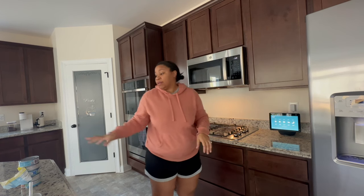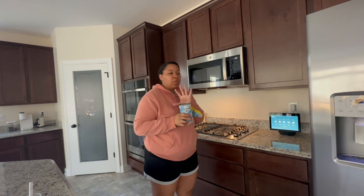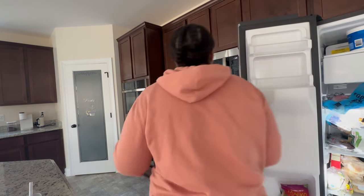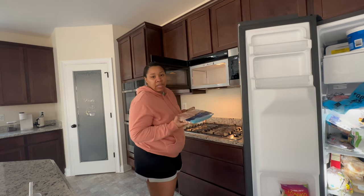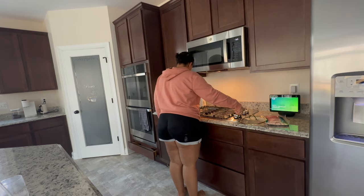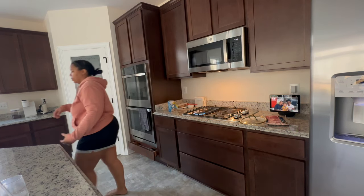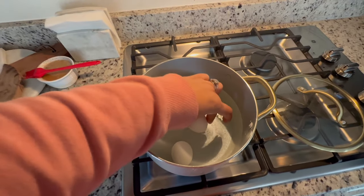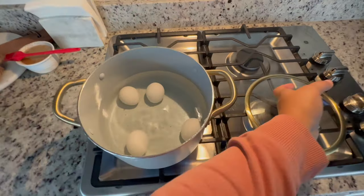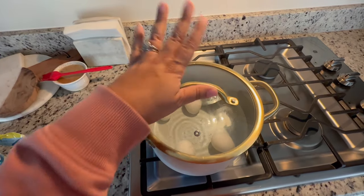I need to start preparing for the week. I'm going to make some tuna with shrimp in it, and I also took out some chicken breast for dinner. I'm going to make the Mediterranean bowls. Once the eggs are almost done cooking, that's when I'll add in the shrimp.